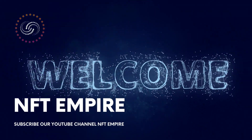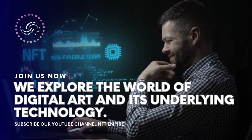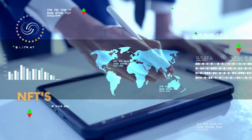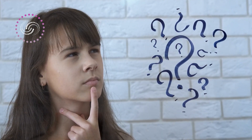Welcome to NFT Empire, where we explore the world of digital art and its underlying technology. Today, we're diving into the world of cryptocurrencies and NFTs, and answering a question that many people still have: what's the difference?